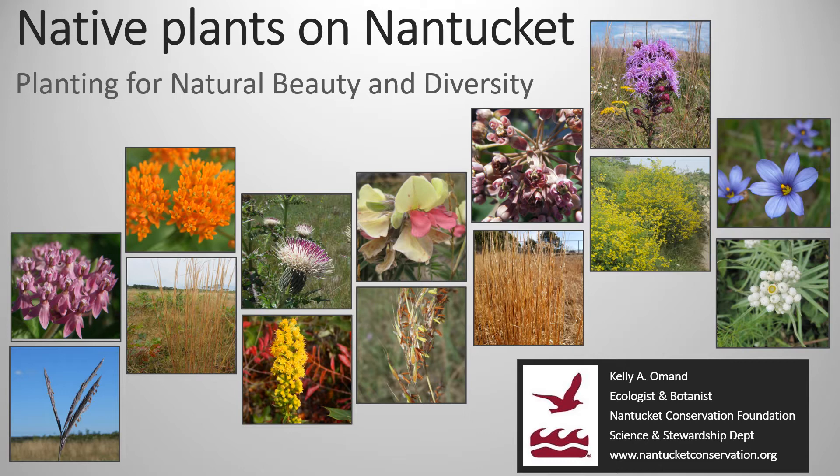The Nantucket Conservation Foundation is one of the larger conservation organizations on the island and we own 9,000 plus acres of land. We're managing all these properties for environmental conservation and for wildlife diversity and plant diversity, so it's a very appropriate topic to talk about how you can help by planting things in your yard and helping to maintain connectivity between the natural areas.